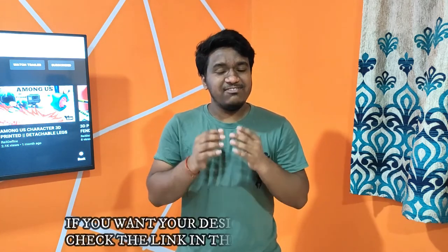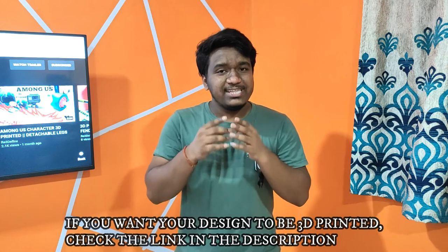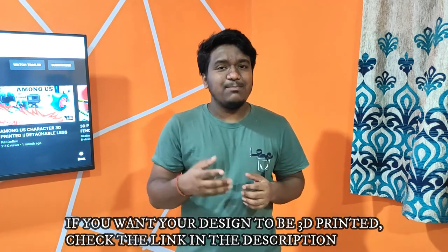Well guys, this was all about the Belt 3D printer, or the Conveyor 3D printer. I hope you liked the video — if you want to see more such content, please subscribe to the channel. And if you want to print your own object or design, the link will be down in the description box. Thank you for watching and keep printing.